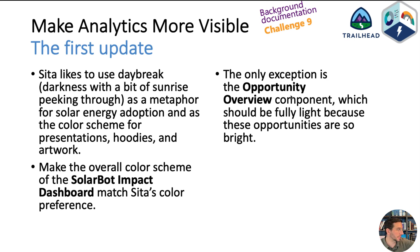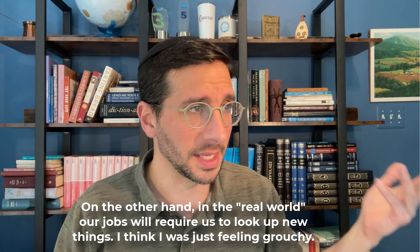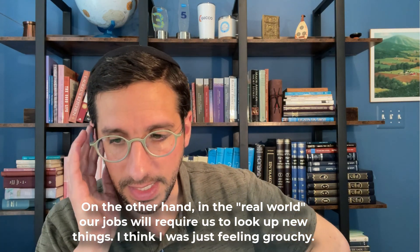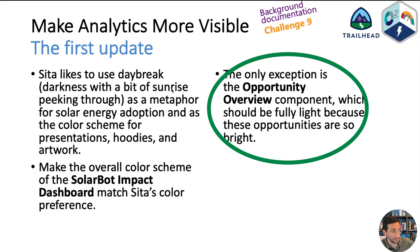For challenge nine, Sita likes to use 'daybreak' — they're trying to tell you to use a specific color theme. There's a name for that in the UI and you have to think about what 'daybreak' sounds like. At no point in the requirements before did we have to adjust the color of things, so this was a bit annoying. The only exception is the Opportunity Overview component, which should be fully light — which implies the other ones should not be fully light.